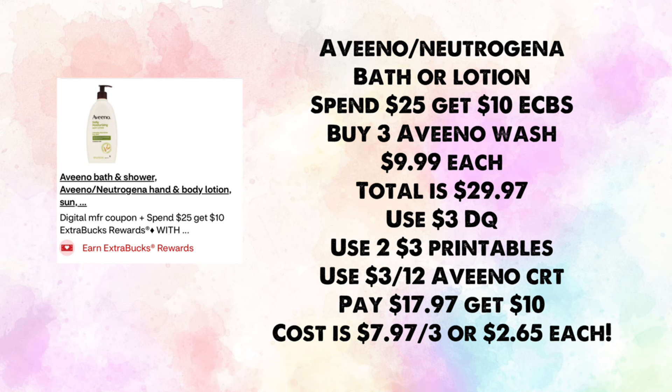Aveeno and Neutrogena bath or lotion are spend $25, earn $10 in ExtraBucks. Buy three Aveeno washes at $9.99 each — total $29.97. Use a $3 digital and two $3 printables, plus the $3 off $12 Aveeno CRT (pretending you already used the $10 off $25). You'll pay $17.97 and get back $10, making your cost $7.97 for three or $2.65 each.